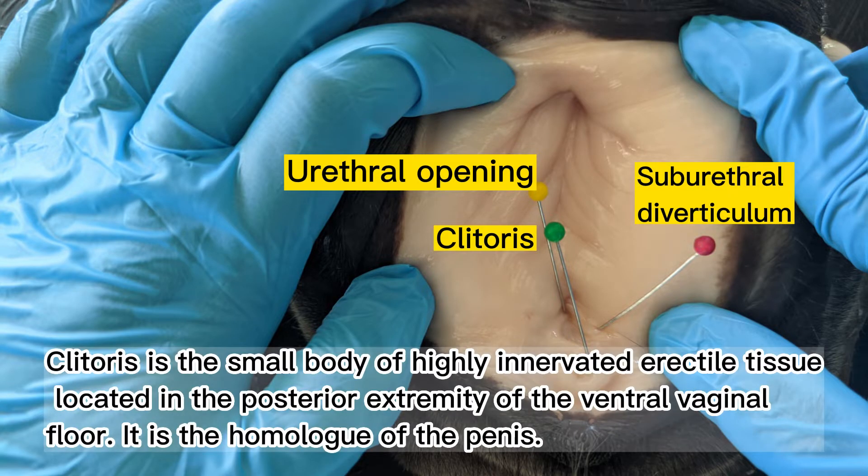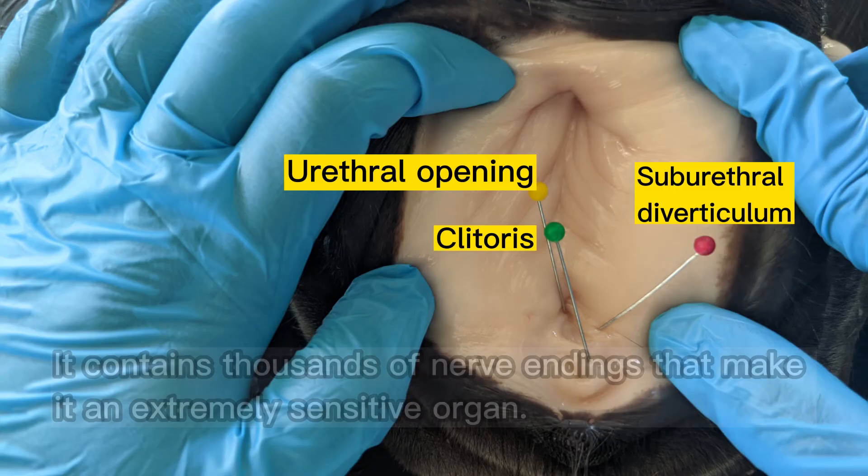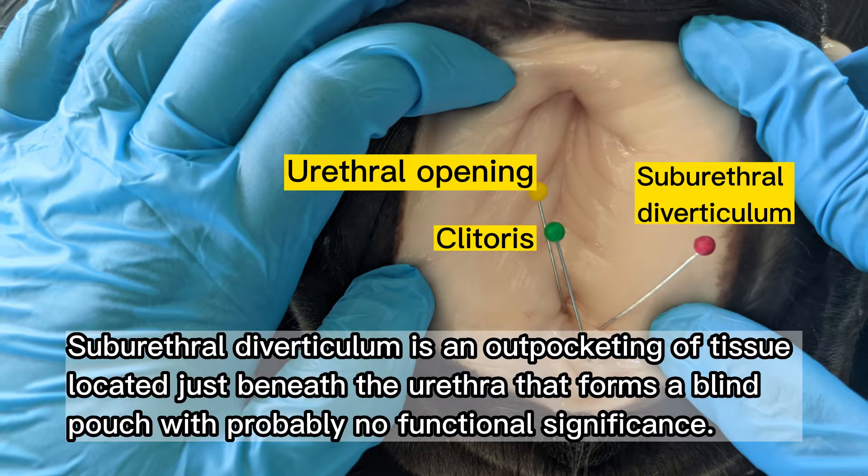The clitoris is a small body of highly innervated erectile tissue located in the posterior extremity of the ventral vaginal floor. It is the homologue of the penis and contains thousands of nerve endings that make it an extremely sensitive organ. The suburethral diverticulum is an outpocketing of tissue located just beneath the urethra that forms a blind pouch with probably no functional significance.